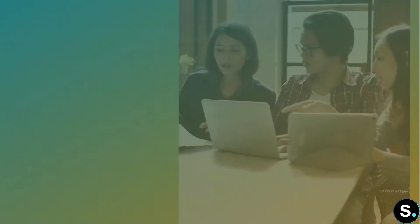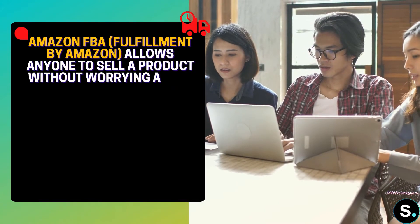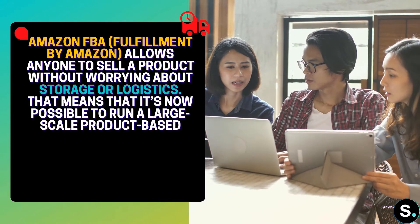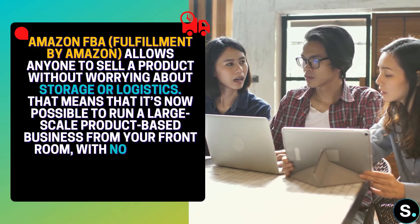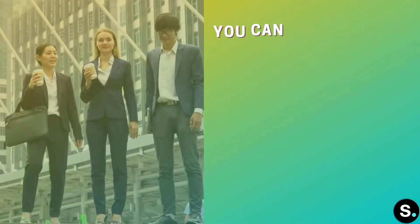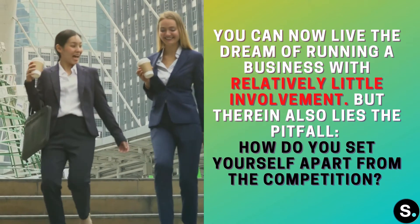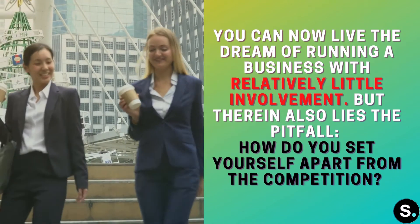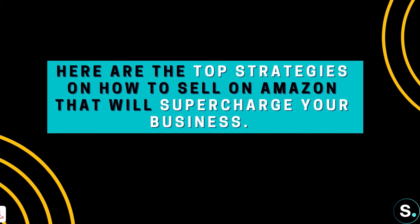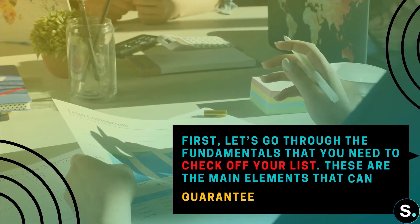Amazon FBA, or Fulfillment by Amazon, allows anyone to sell products without worrying about storage or logistics. That means it's now possible to run a large-scale products-based business from your front room with no need for staff, large investment, or a warehouse. You can live the dream of running a business with relatively little involvement. But therein also lies a pitfall — how do you set yourself apart from the competition? Here are the top strategies on how to sell on Amazon that will supercharge your business.